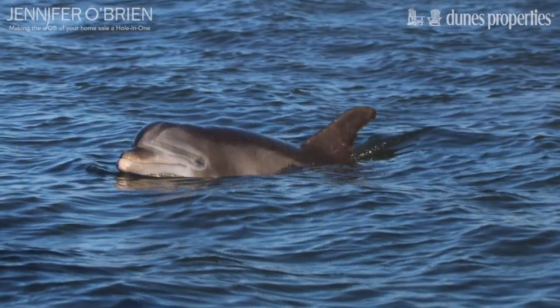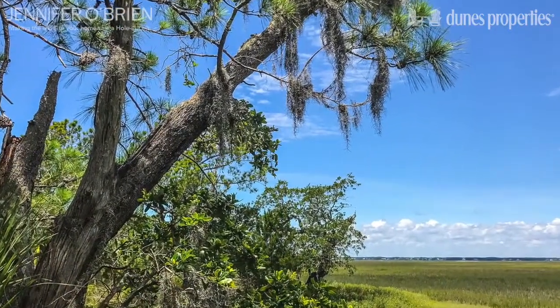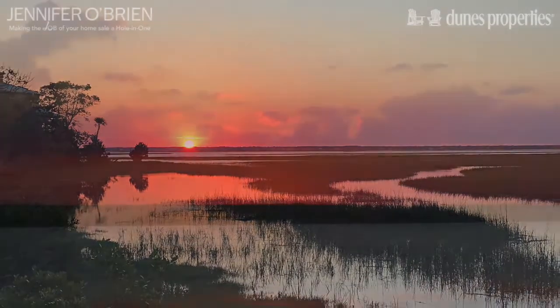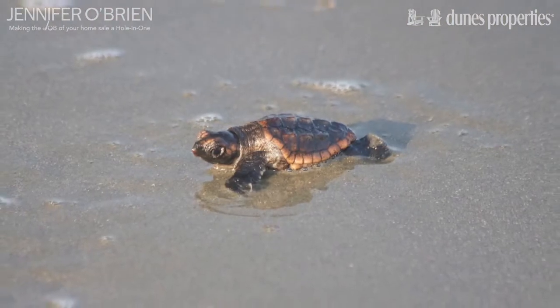Elegant homes nestled into the island and lifelong residents greet you with hospitality reserved for friends, not strangers. Dewey's Island is the perfect destination to step back in time, unplug from the everyday, and reconnect with friends and family.